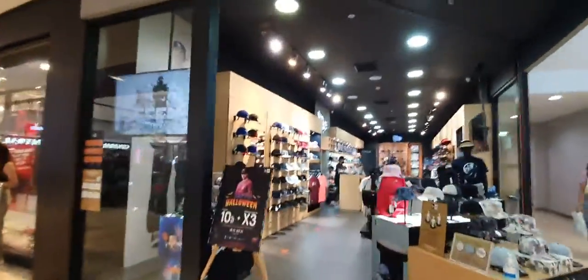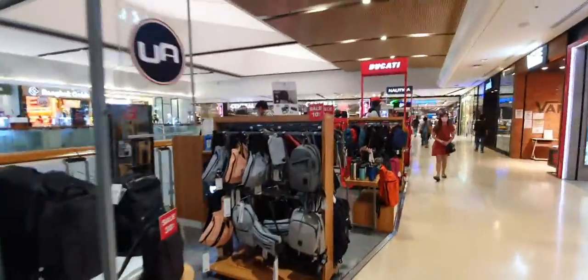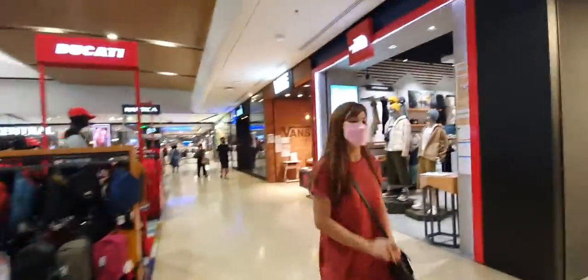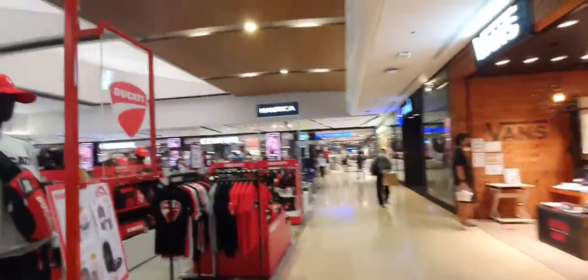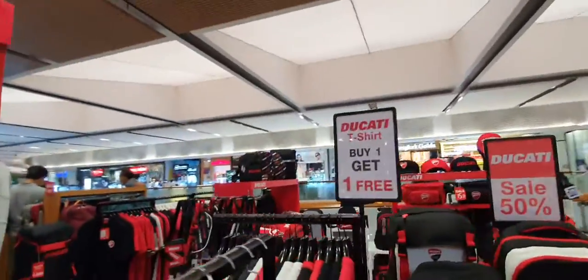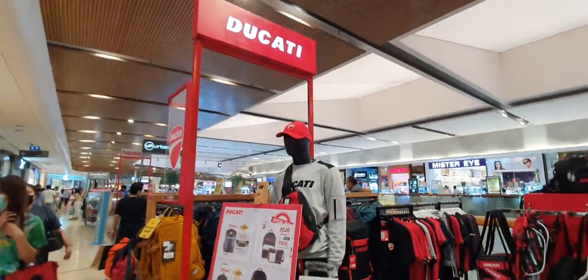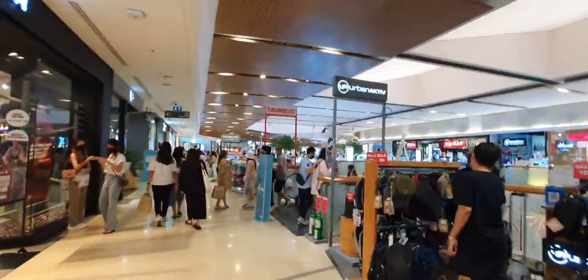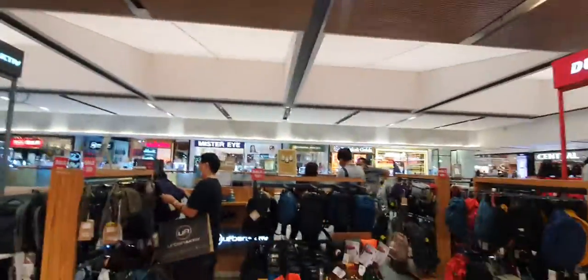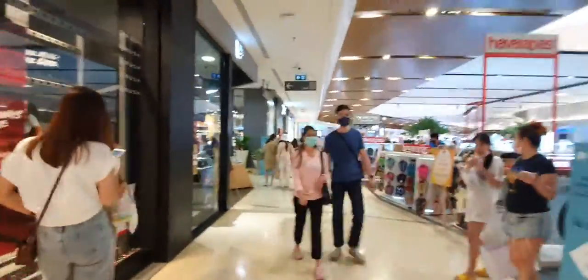Most of the brands here are very popular international brands, with some local brands as well. There's a Bangkok Gold shop and also a bag shop with some discounts. There is another floor but that is a food court only, so this is it for today.